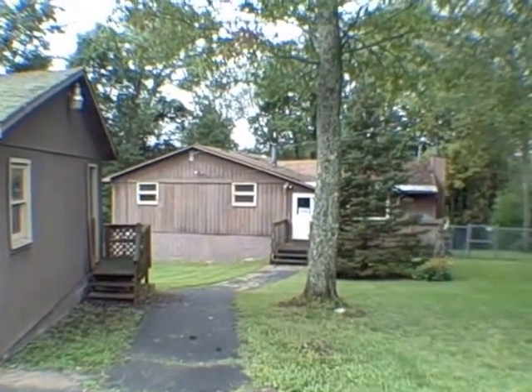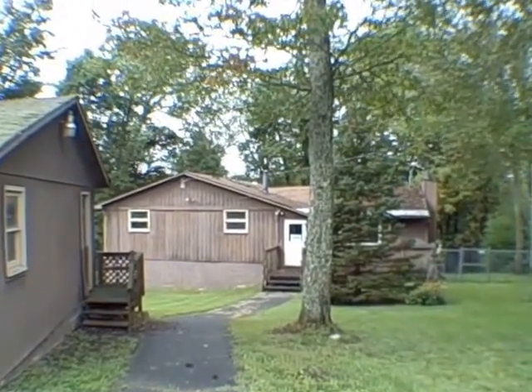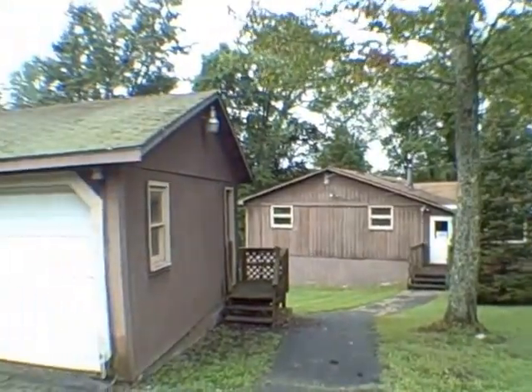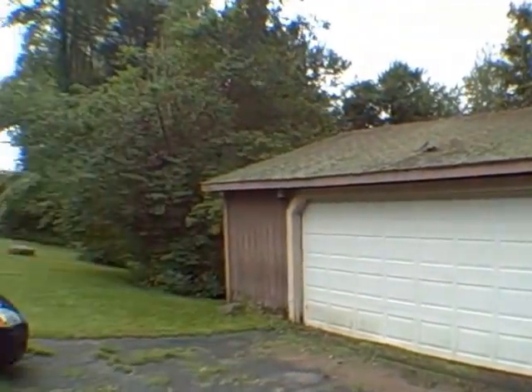Hello everybody, John Adolfi here. Welcome to 19 Skilly Road right outside of Central Square in the town of Hastings. What we have here is a 1,948 square foot home with a two and a half car garage.